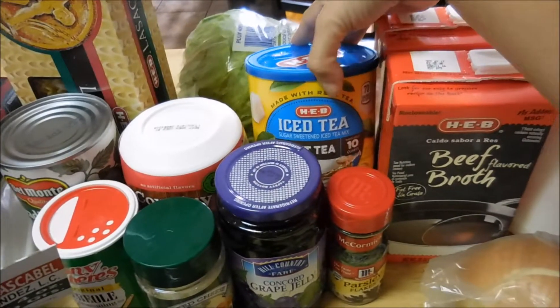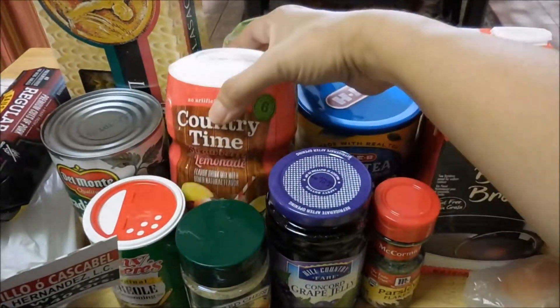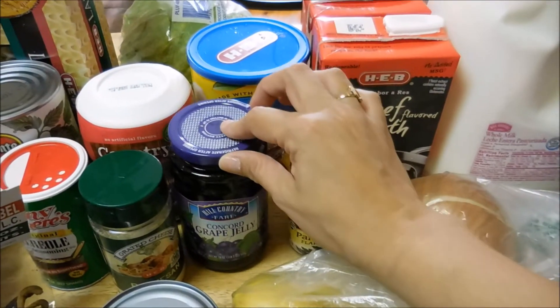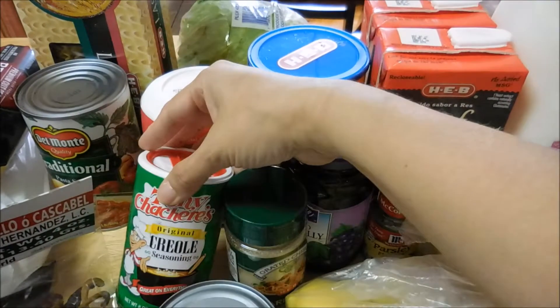I got some lemonade — this one's actually the sweet tea, a head of lettuce, this is the lemonade, and this is the strawberry lemonade. And then some parsley flakes, some more grape jelly, some Parmesan cheese, and some Creole seasoning.